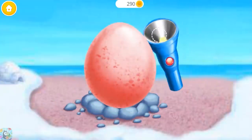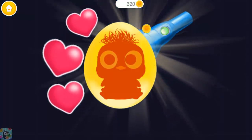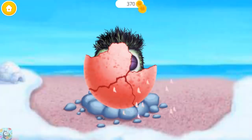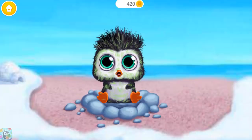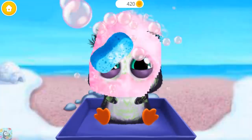I wonder what's inside! There's a baby penguin! Help him hatch! Can you wake him up? He's adorable! Let's clean him!